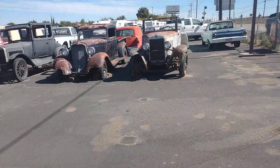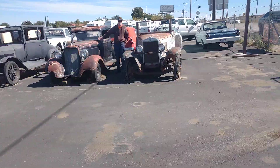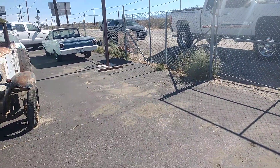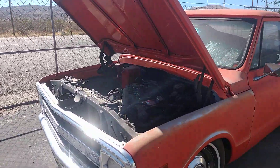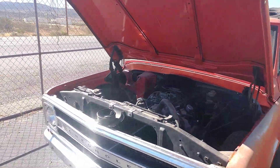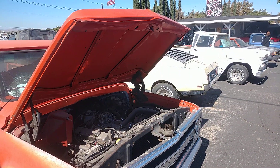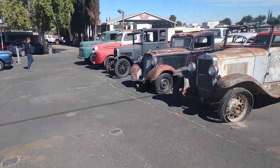Hey, how you doing today? Let me pause this for a second — okay we're back. Just a second, Dad, I gotta get him to turn up the music. Back to Badass Cars — I'm telling you, these are badass.